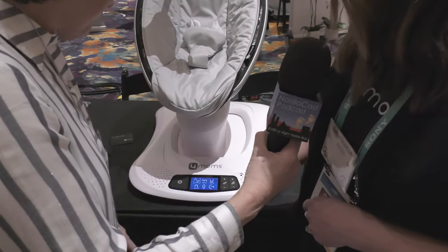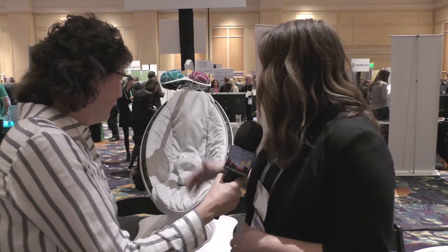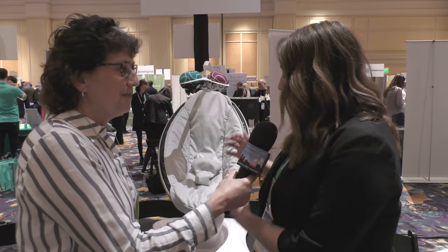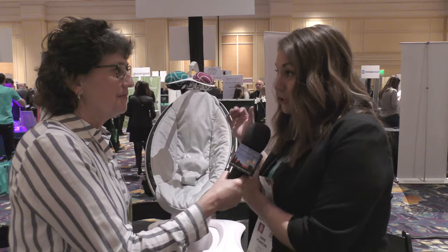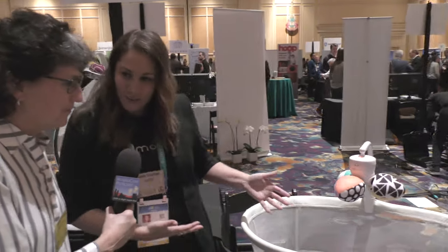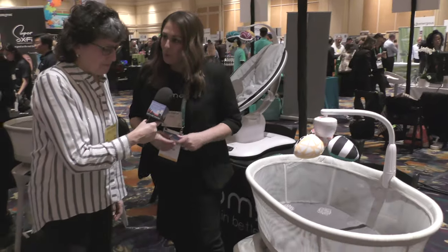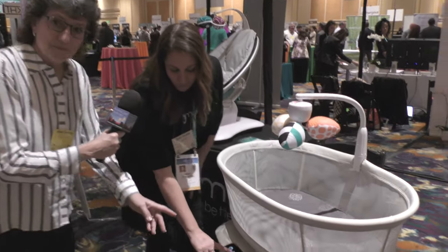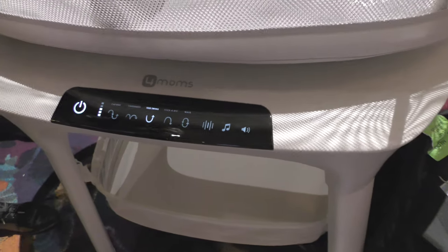This has comforted and soothed over a million babies over ten years. The car ride motion — that's genius! We can go a little faster if you want — we're zooming down the highway now. These unique motions were so great at comforting and soothing babies that we actually took those motions and put them in a bassinet. This is our newest product, coming out next month in February — it's called the MamaRoo Sleep Bassinet, with the same five motions.